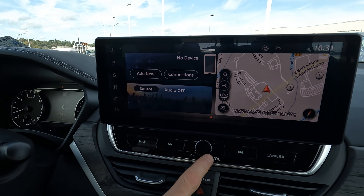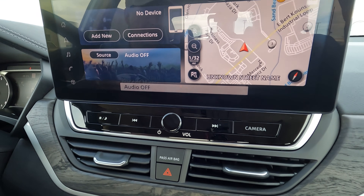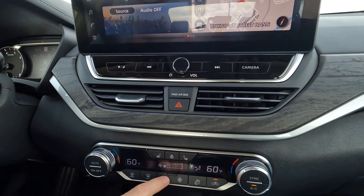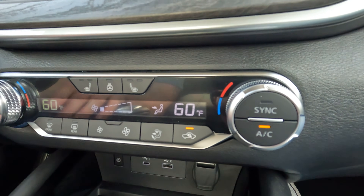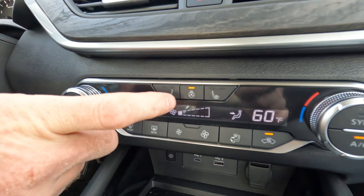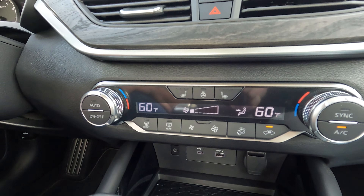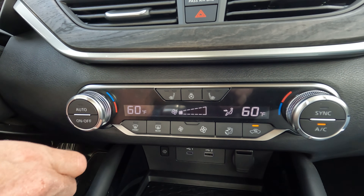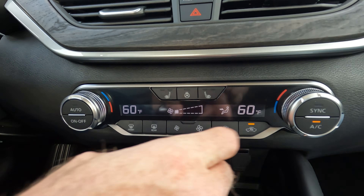Right down here we have some other controls — volume and the power for the radio. Let's turn that off so we don't get a copyright strike from YouTube, and you can surf your stations right here. Pretty easy to figure out. Dual zone climate control is also going to be here, and then you're going to have your heated seats right here. You also have a heated steering wheel — not ventilated seats, but you can see what else is there. There's where you control the temperature; you can set it to auto, and you can sync both sides together.